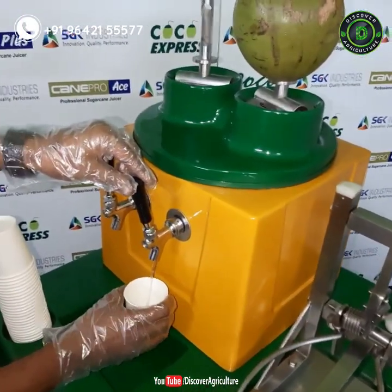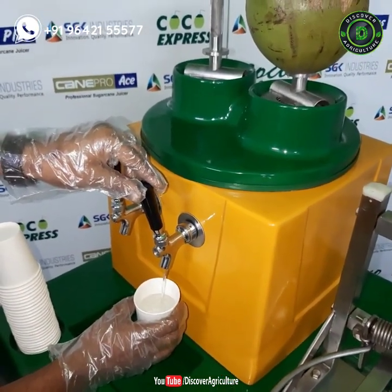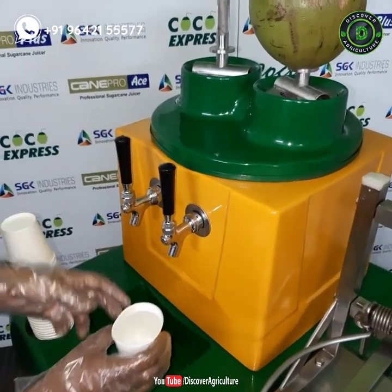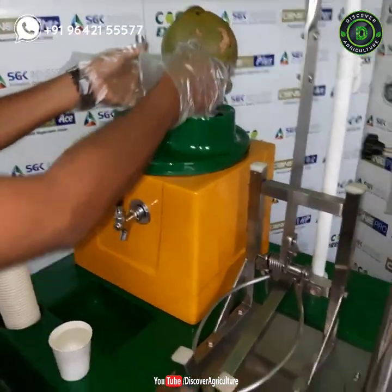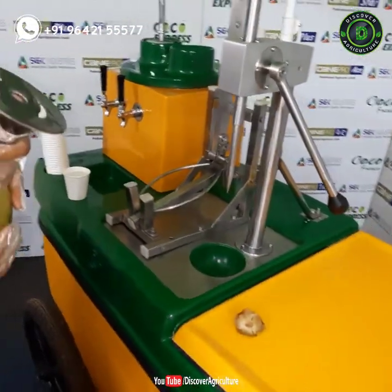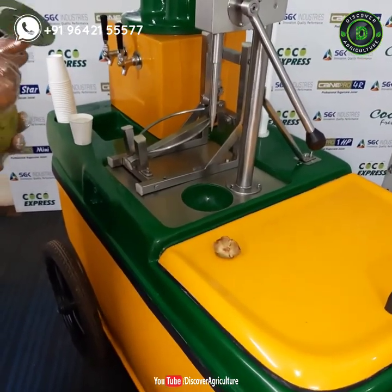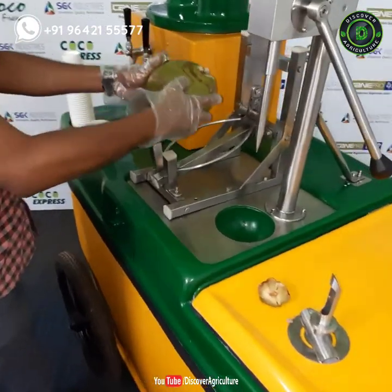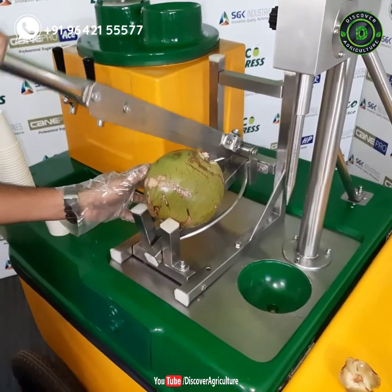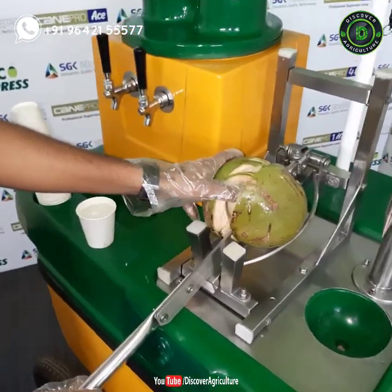Salient features of the Coco Fresco include: compact and aesthetic design with a fiberglass body; operates without electricity; insulated ice reservoir holding 15 kilograms of ice; all parts in contact with coconut water are 304 stainless steel; a stainless steel coconut borer that drills a hole easily on the husked coconut; inbuilt cup dispenser; storage capacity for up to 140 fresh coconuts; a back-side door for keeping used nuts and trash; heavy-duty wheels for easy movement; and hygienic operation. The Coco Fresco model is priced at 47,500 rupees and the Coco Express at 82,000 rupees.